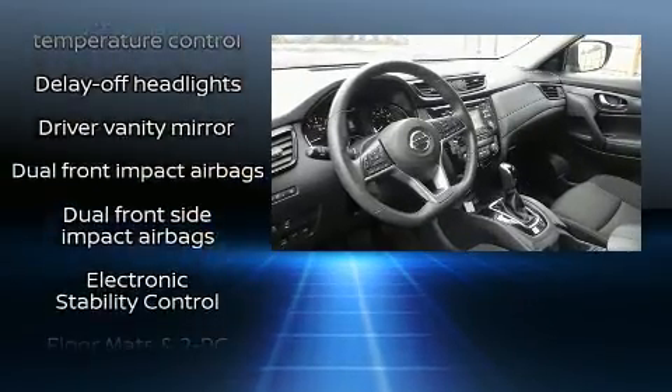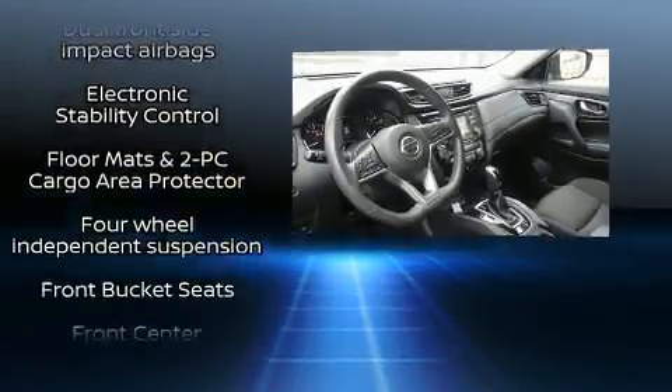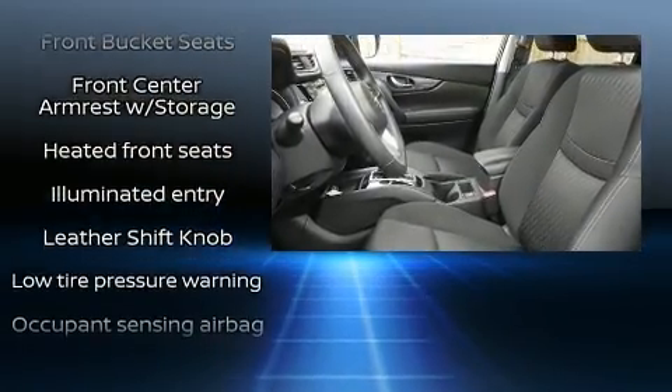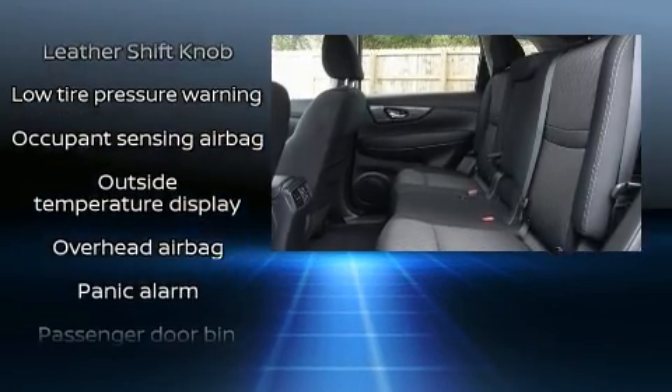Front side impact airbags, traction control, brake assist, anti-whiplash front head restraints, ignition disabling, and four-wheel disc brakes with ABS.